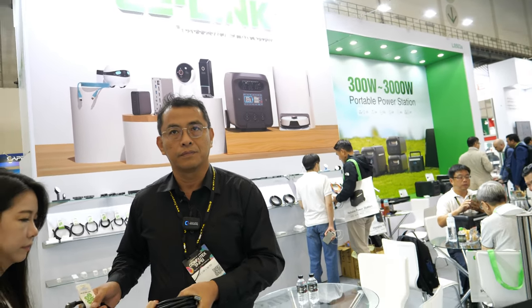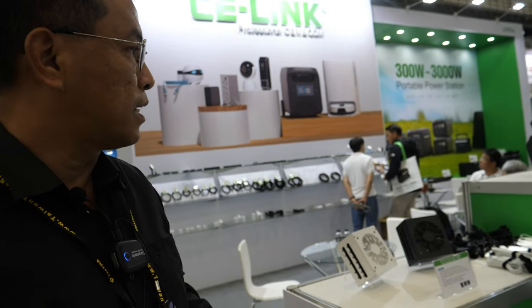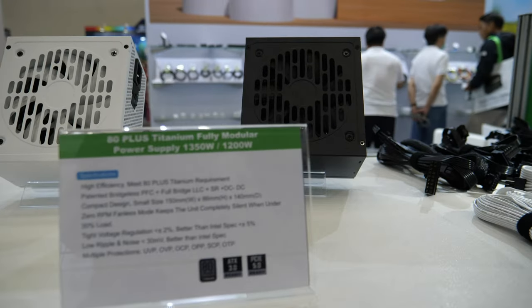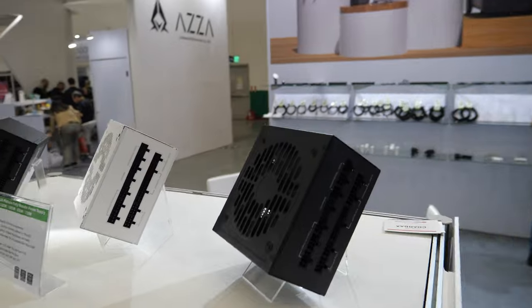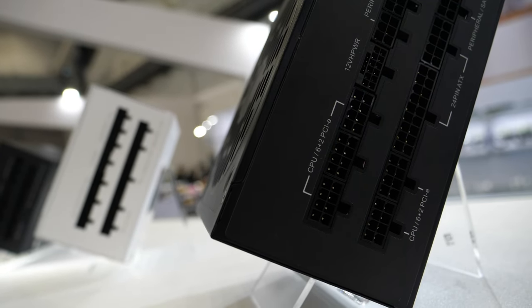And here at CE-Link, you do many different products, right? CE-Link is not only a cable provider — 3C means computer, consumer electronics, and communication accessory product provider. Such as you can see, we have PCIe 5.0 and also the power supply applied to the new standard of the Intel ATX 3.0.